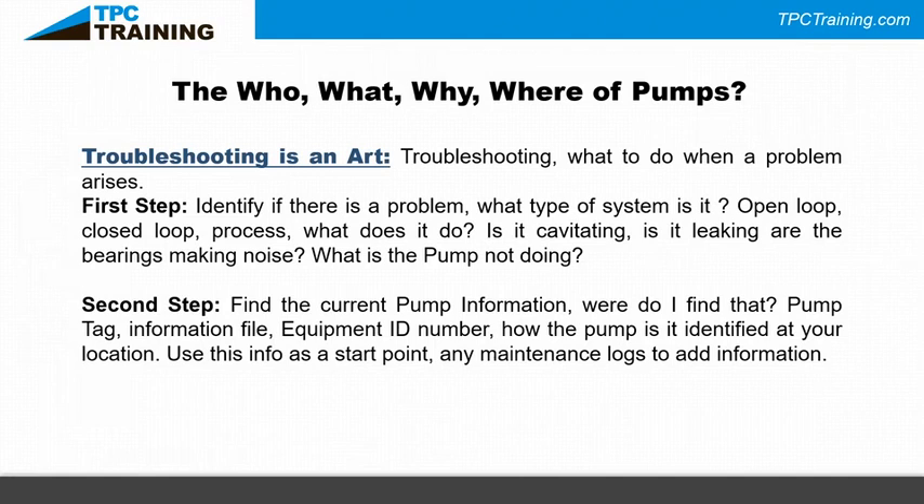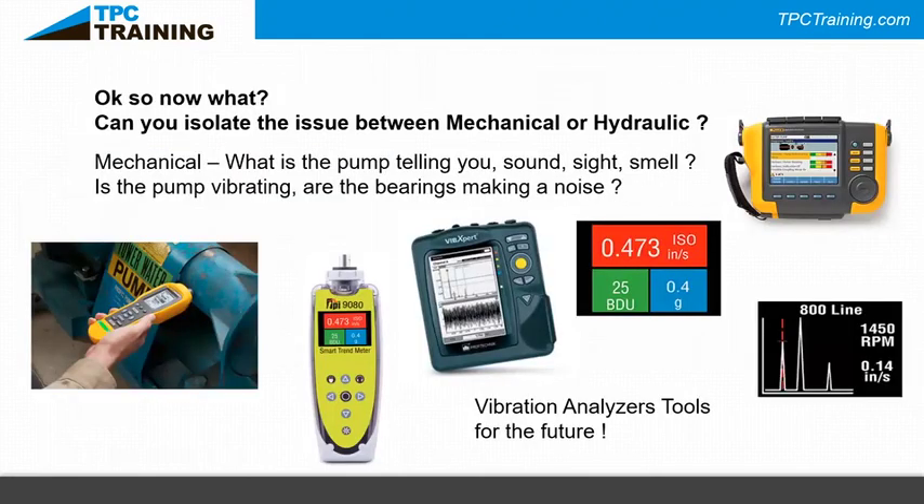Ask yourself: what is the pump not doing? Step two: find current pump information — it's on the pump tag. Does the equipment ID number in your facility lead you to that information? Also, check the maintenance logs to see what was done to this pump last time. You might find this pump has had the same problem more than once. Now the pump is a troublemaker — and that changes how you approach it. Can you isolate the issue between mechanical or hydraulic? Mechanical tells you through sound, sight, and smell: is the pump vibrating, are the bearings making noise?